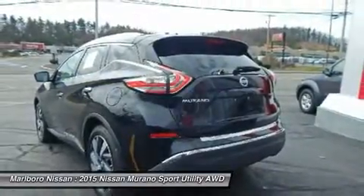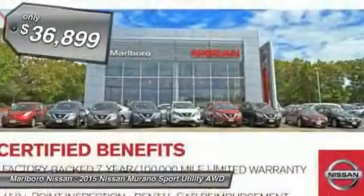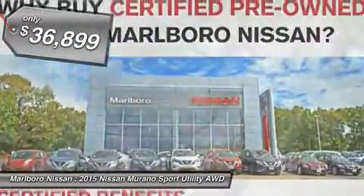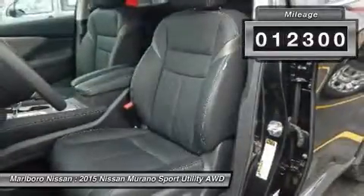Great fuel economy and a powerful V6 engine combined to deliver a refined driving experience, and is priced below $40,000. This vehicle has less than 15,000 miles. Here are some of this vehicle's great options.